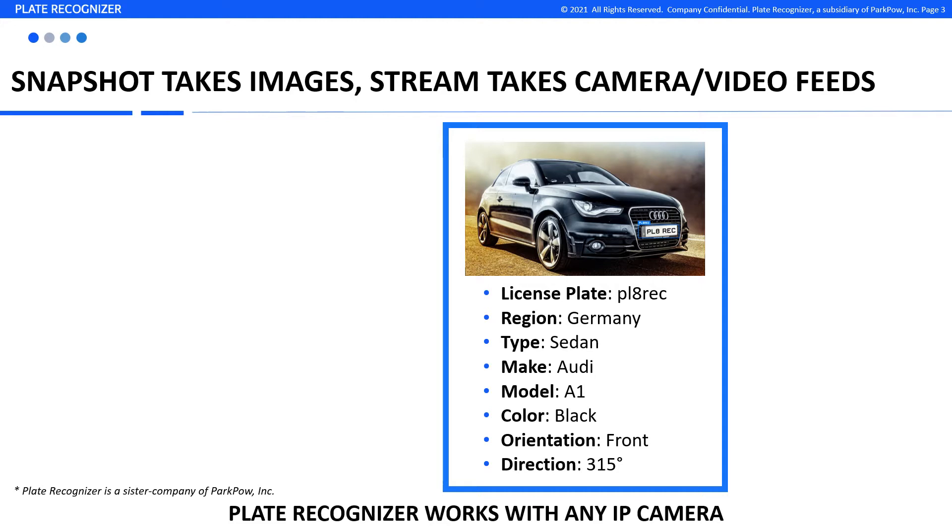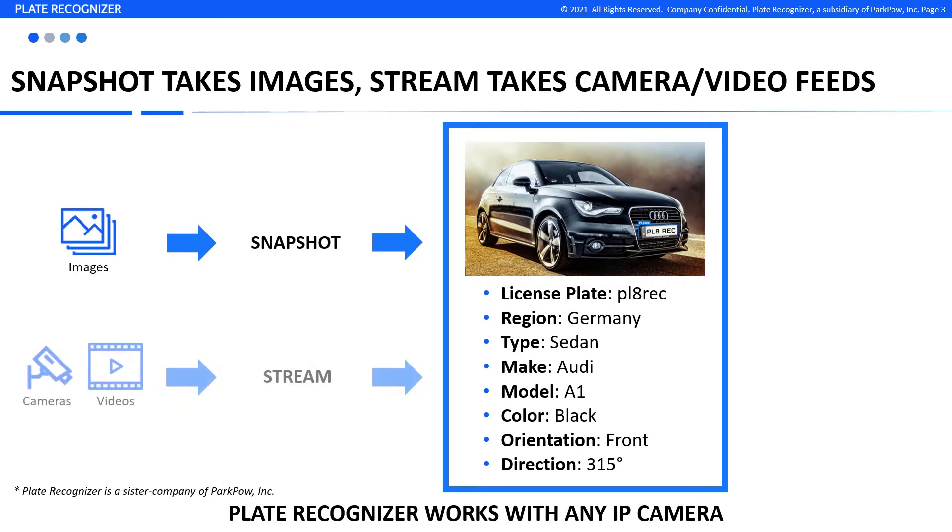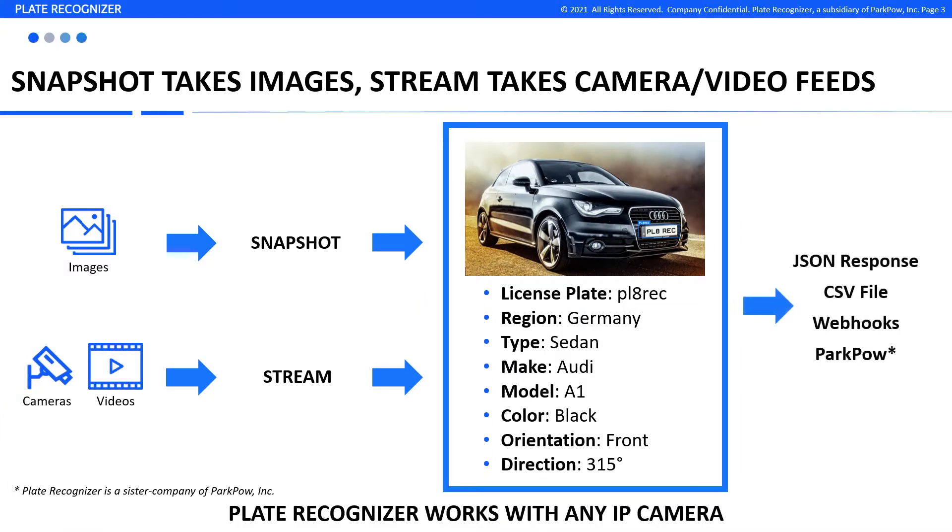We have two products for license plate recognition. You can send an image to Snapshot to decode the license plate, or use Stream to process live camera or video feeds. You'll get the LPR results in a JSON response, CSV file, or sent to your system via webhooks. You can also forward the results over to our ParkPow dashboard.